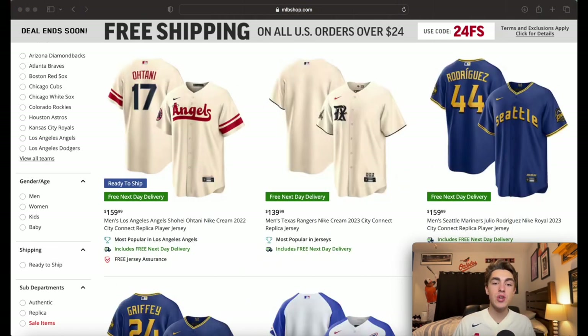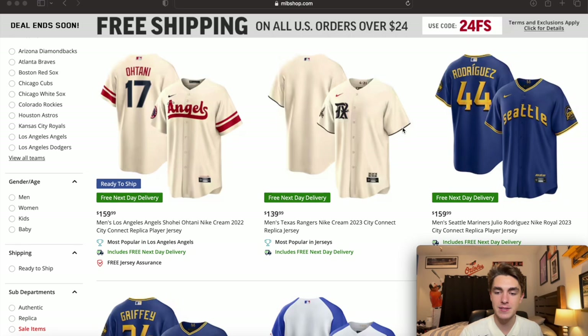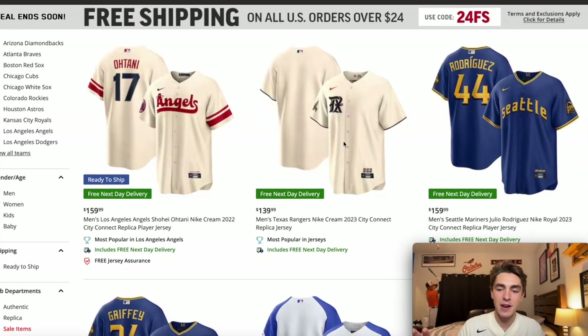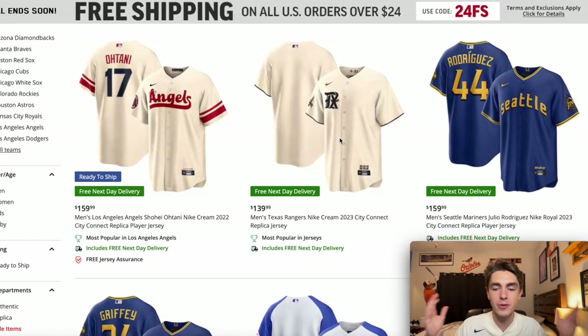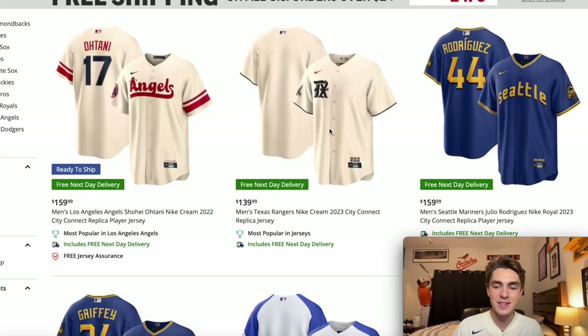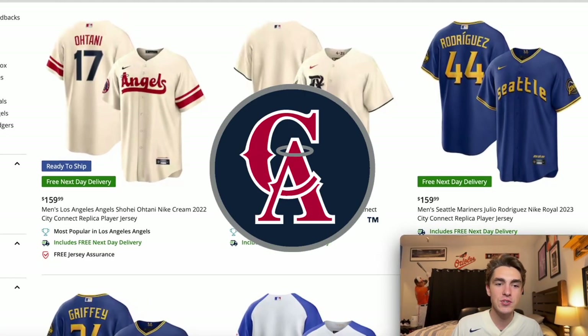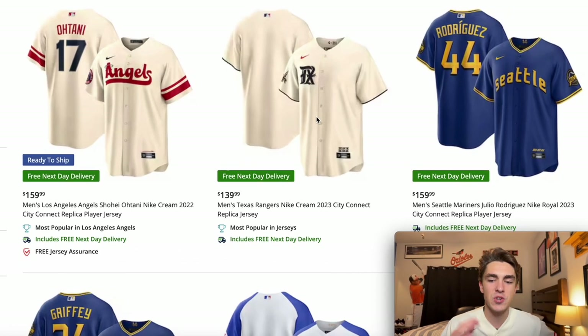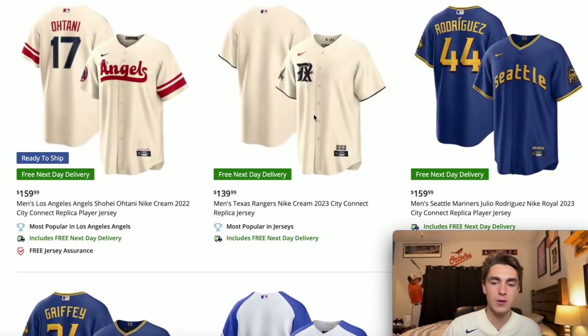We're on the MLBshop.com website filtered only by jerseys so we're not getting a bunch of different results. The first one is the Angels. Without a doubt, like I said earlier, it's a top three one in my opinion. It's very simple but it encapsulates a lot of what makes LA, LA — even though they're in Anaheim. They've got the wave for the beach, and the retro font kind of reminds me of the California Angels, a throwback. Even the number in that dark graphite black color is just a good blend.